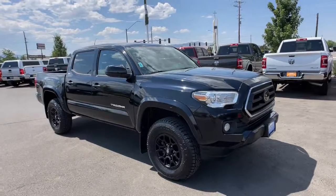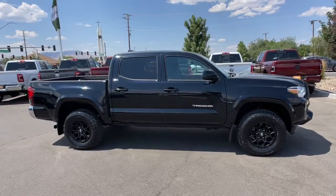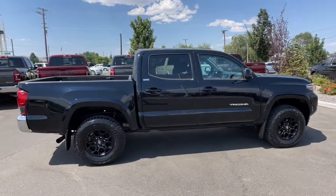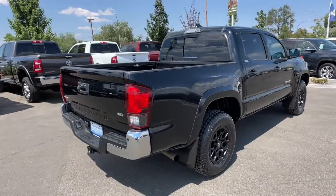Get into the 2020 Toyota Tacoma. This vehicle is an outstanding buy with fewer than 45,000 miles on the odometer. You'll be comfortable, connected and focused on the road or trail ahead in this capable Tacoma.